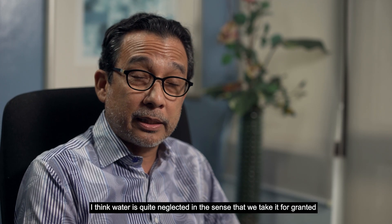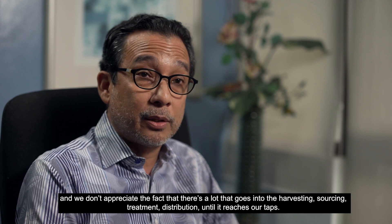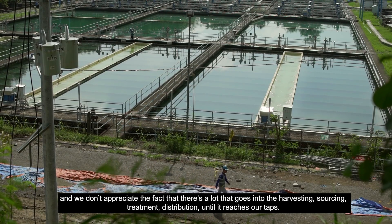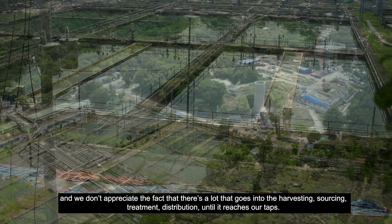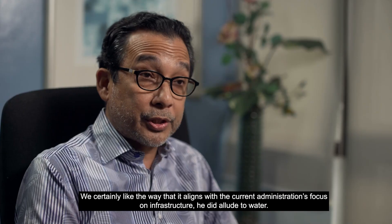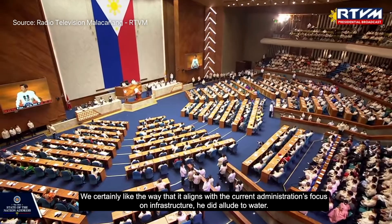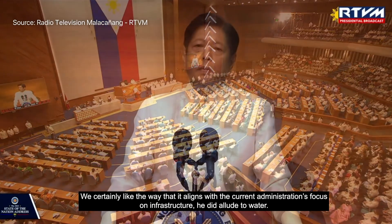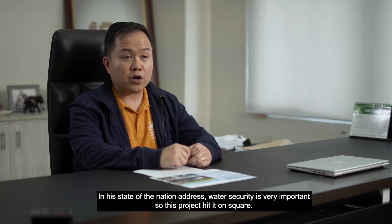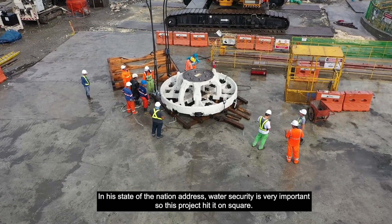I think water is quite neglected in the sense that we take it for granted. We don't appreciate the fact that there's a lot that goes into the harvesting of it, the sourcing of it, the treatment of it, the distribution of it, until it reaches our taps. We certainly like the way it aligns with the current administration's focus on infrastructure. He did allude to water in his State of the Nation Address — that water security is very important. So this project hit it on square.